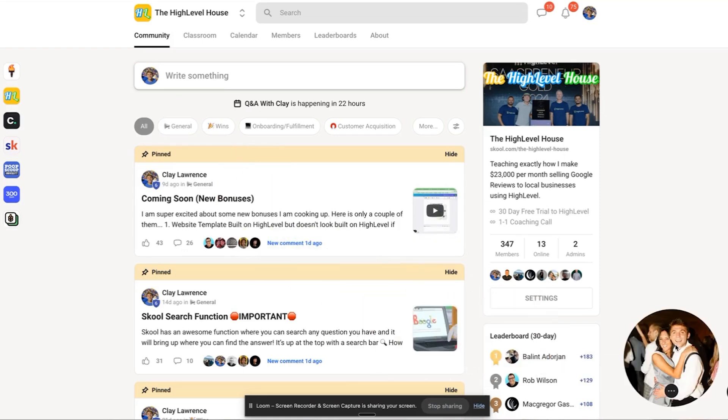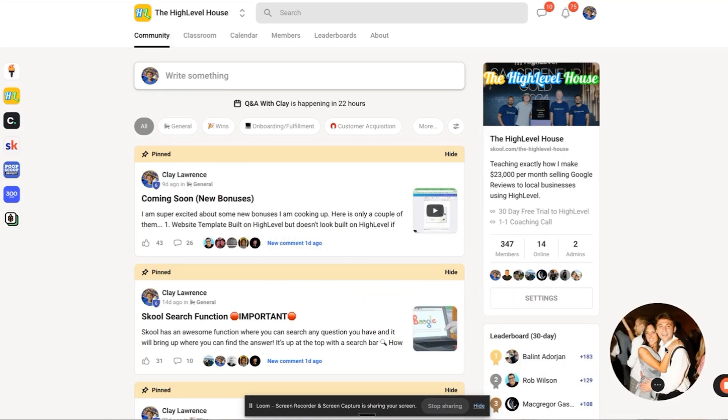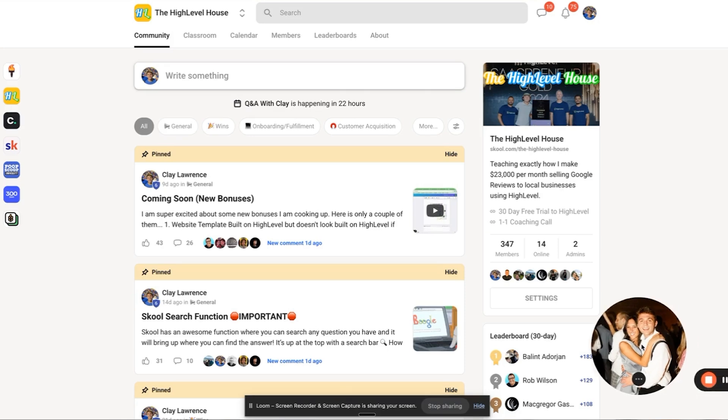I hope this video was helpful to you. If it was, go ahead and click on the next video here, where I show you how I make about $22,000 per month helping local business owners get Google reviews.